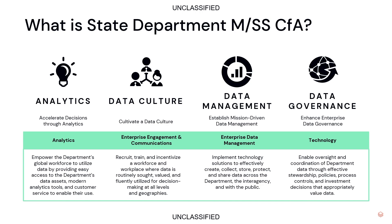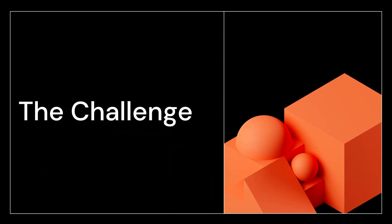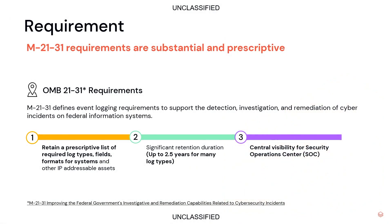Let's jump into the challenge we all face. Before we hit the challenge, a little bit about the requirements. For my federal colleagues in the audience, you're probably very familiar with OMB's M-21-31. This is a federal mandate. Simply put, it is about logging, monitoring, and enablement.